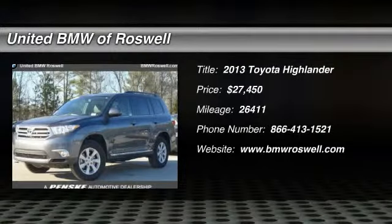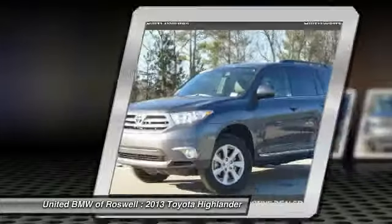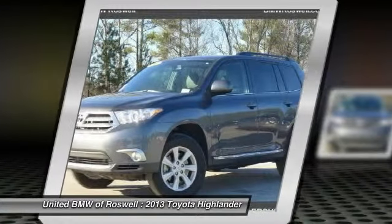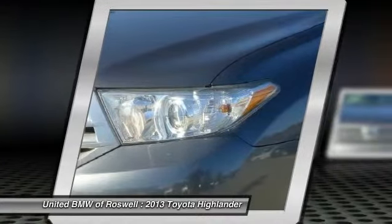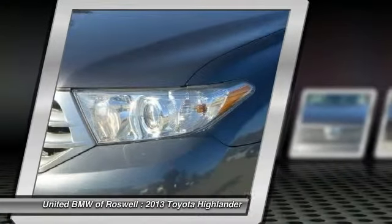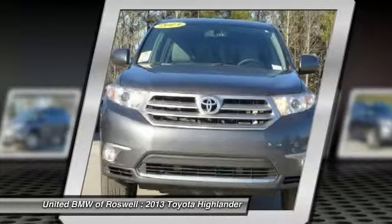The 2013 Toyota Highlander. The Highlander is the SUV that's thought of everything. The Highlander offers seating for up to seven and features Toyota's innovative center stow design. The second row bench seat folds away, leaving a pair of captain's chairs.